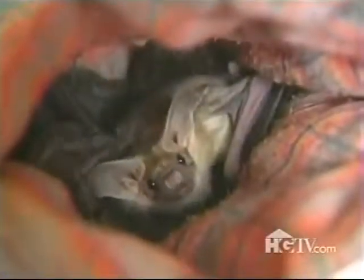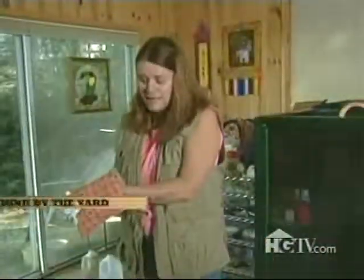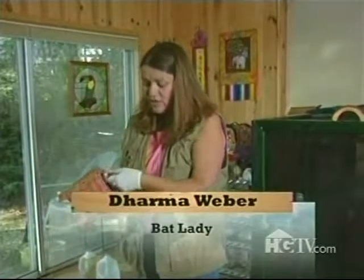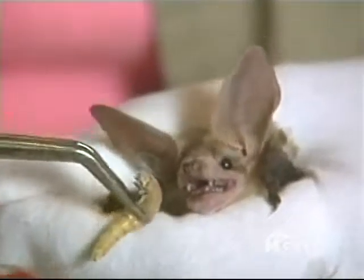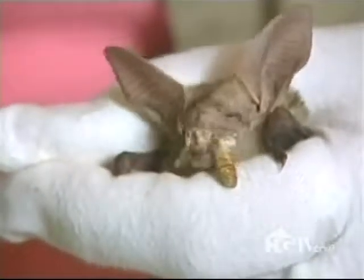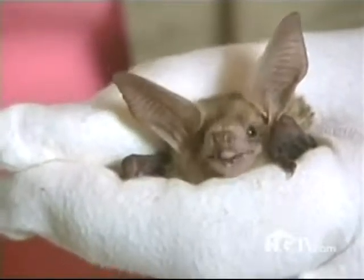On nights when there is no moon and it's very dark, they'll still be able to hunt and rescue your garden. Now let's meet some of these batty characters. This is a Pacific pallid, a subspecies found a lot in Northern California and along the coast — his very favorite food, important for the garden, is centipedes and scorpions.